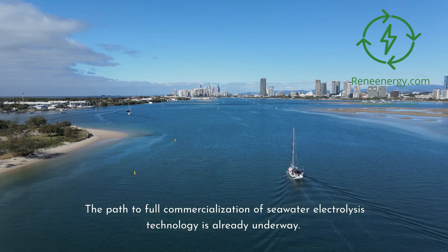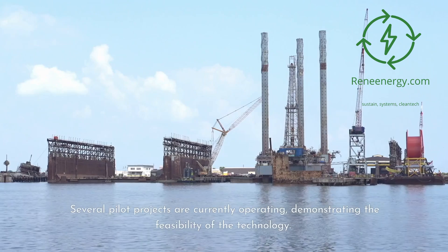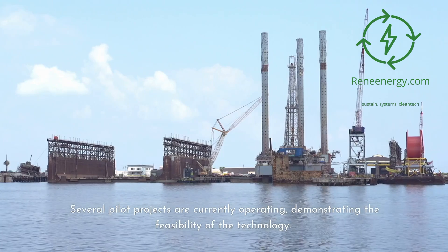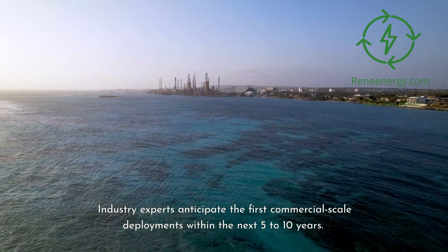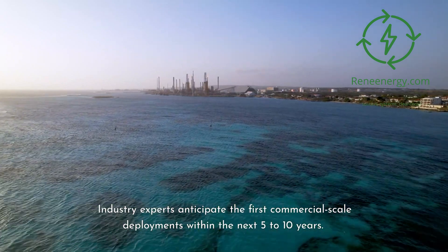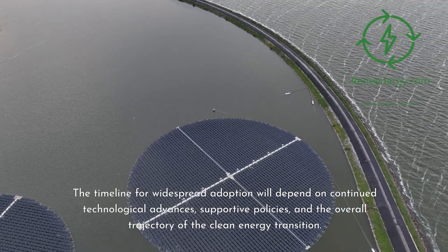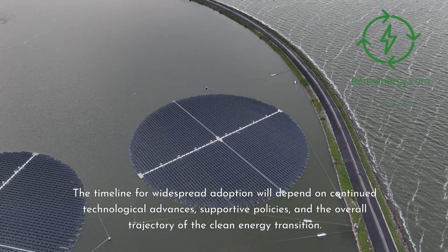The path to full commercialization of seawater electrolysis technology is already underway. Several pilot projects are currently operating, demonstrating the feasibility of the technology. Industry experts anticipate the first commercial-scale deployments within the next five to ten years. The timeline for widespread adoption will depend on continued technological advances, supportive policies, and the overall trajectory of the clean energy transition.